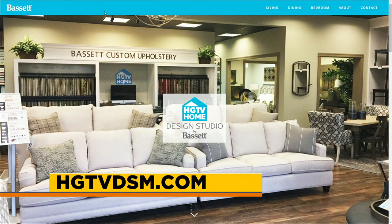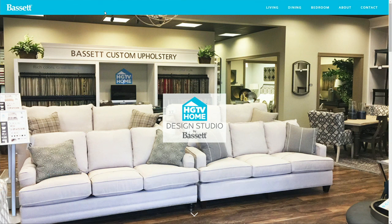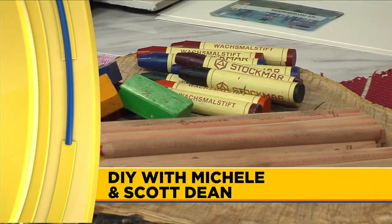If you want to get more adventurous with color in your home, visit Scott Dean online at hgtvdsm.com or at his studio on Douglas Avenue in Urbandale. Always great information. And just so you know, I do have a blue bedroom in my home — I'm ahead of the trend. If you wait long enough, it'll come back around.